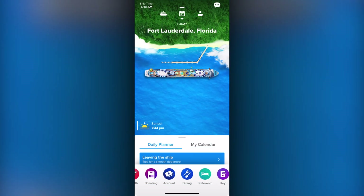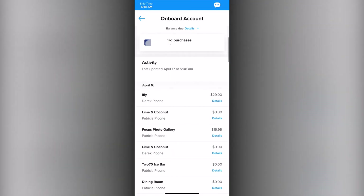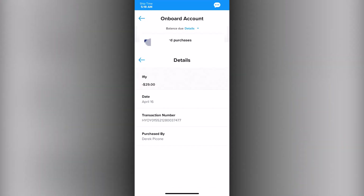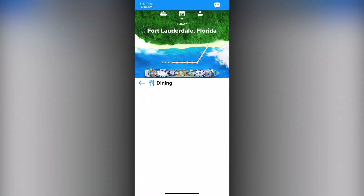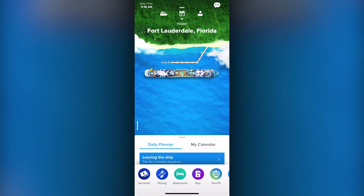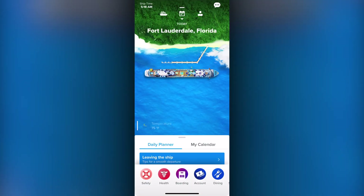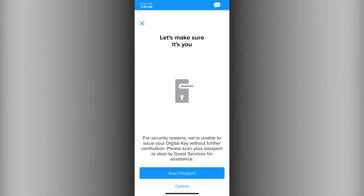Account — where you can instantly get access to your purchase details while on board. Dining is a quick shortcut to the menus and restaurants. Stateroom lets you control your television right from the app. Key, if enabled, allows you to open your door from the app as well.